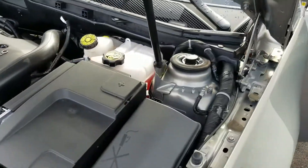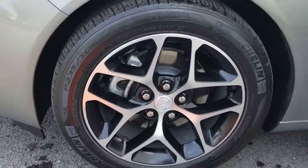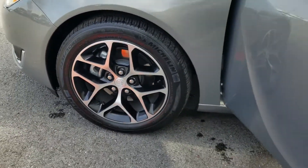Moving along the sides, you're sitting on 18s — these unique rims with black inserts. Those are looking great.